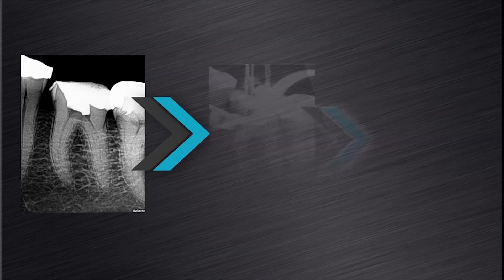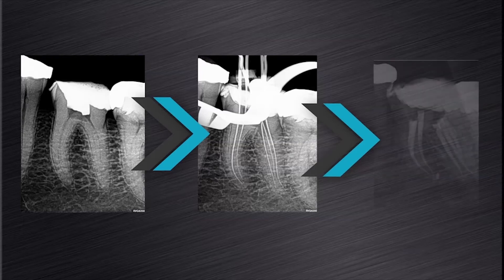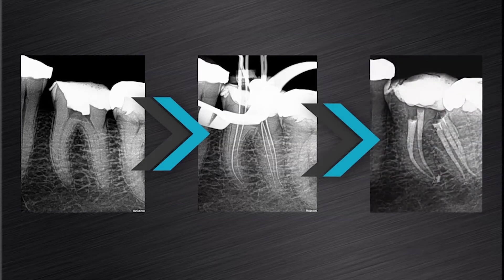This was an interesting case — a lower left mandibular first molar with three distal and two mesial canals, again treated with ProGlider and ProTapernext. I want you to note the maintenance of the root canal anatomy in the mesial and distal root canal systems of this challenging case.